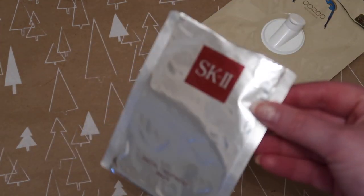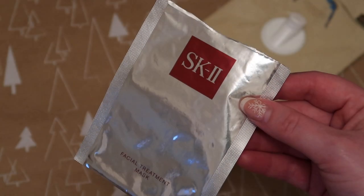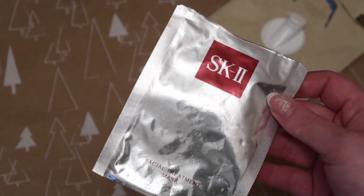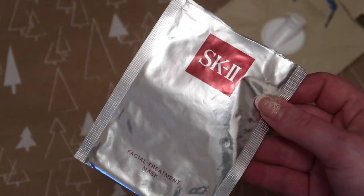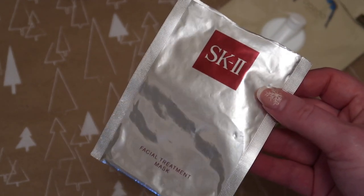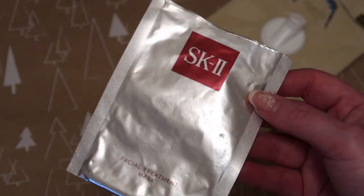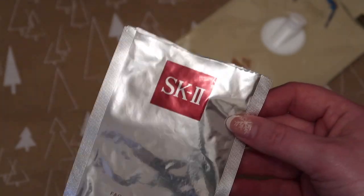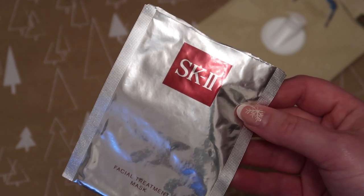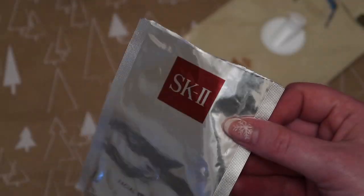The most expensive sheet mask was from SK2, worth $16. I did like it, but honestly I just don't think I'd ever spend that on a sheet mask when there are no long-term benefits. Even the Patchology one at £8 feels like a lot of money, though I do see a massive difference from that one. I don't think I'd invest in super high-end sheet masks like this SK2 one.